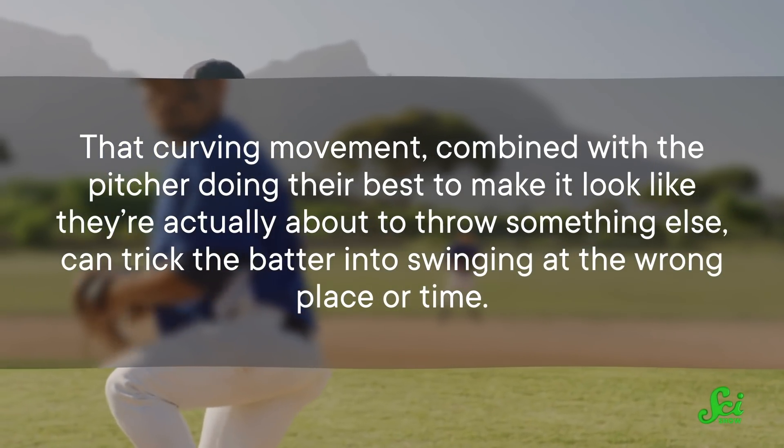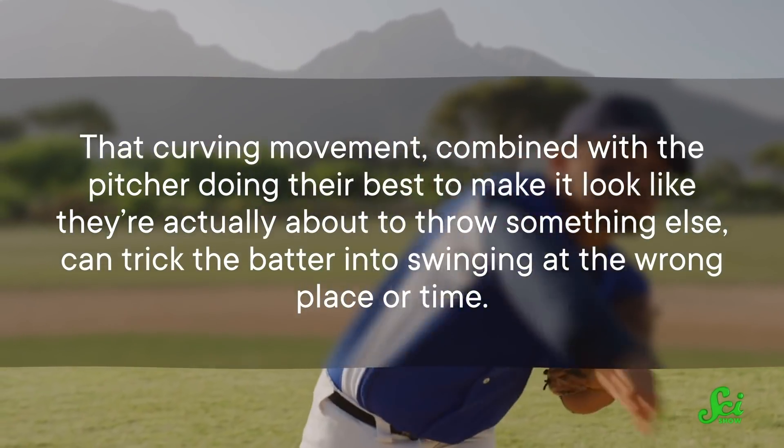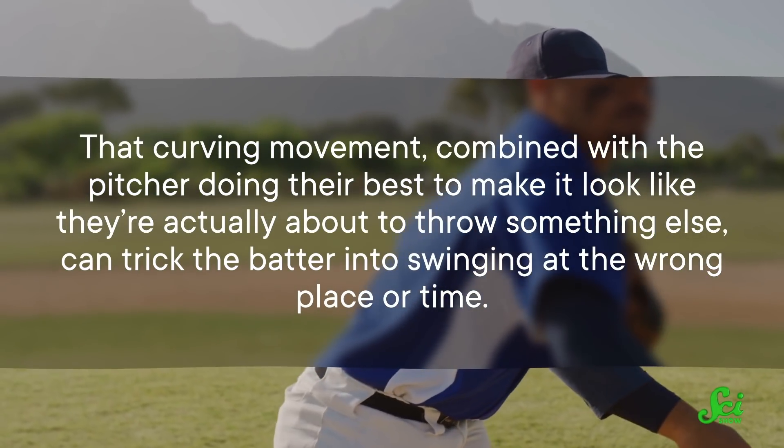That curving movement, combined with the pitcher doing their best to make it look like they're actually about to throw something else, can trick the batter into swinging at the wrong place or time. But even so, the ball is still flying in a continuous arc — they don't make sudden jumps. To explain why they seem to do that, we need to look at the batter's eyes.